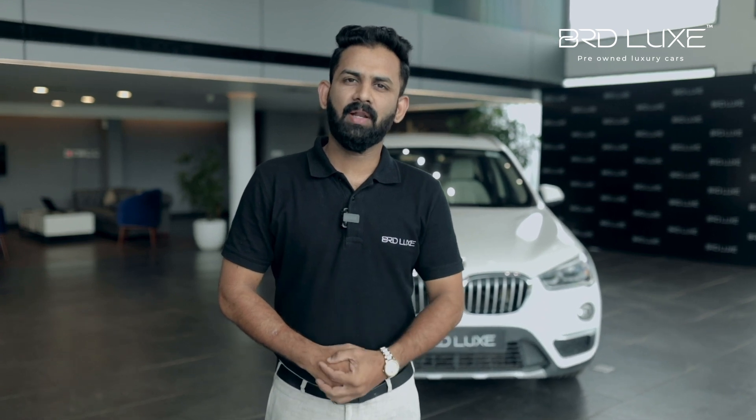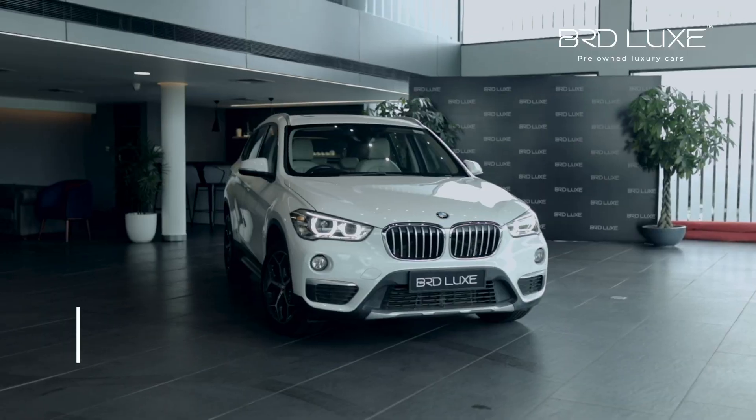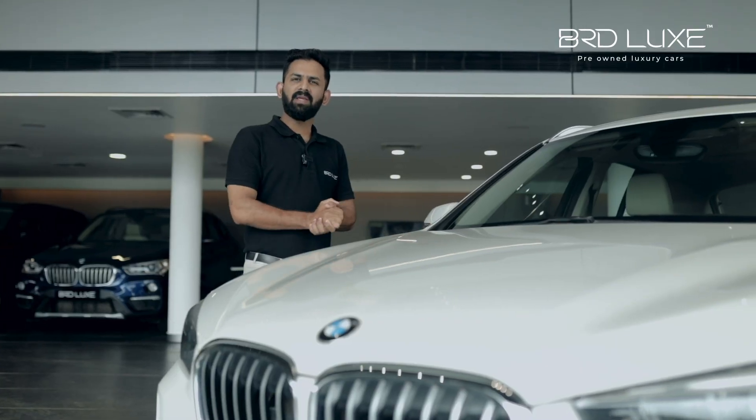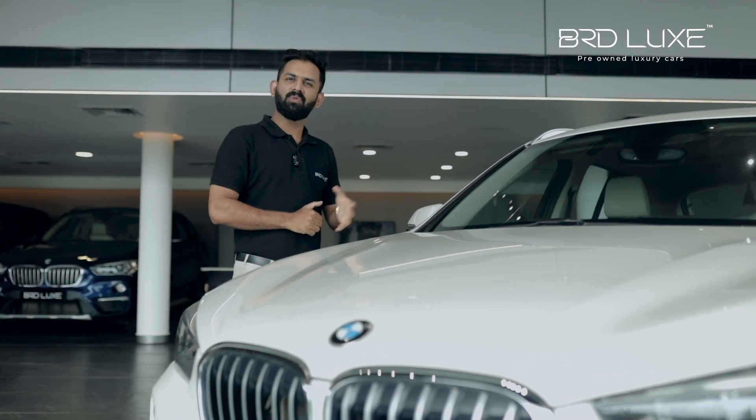Welcome to BRD LUXE. In this video, we are going to look at the BMW X1 — the X1 S Drive X Line. In India, the BMW X1 is the X1.